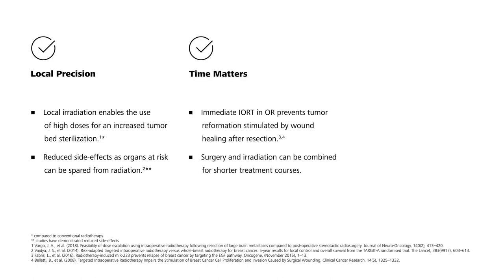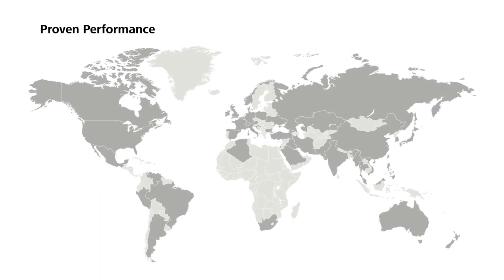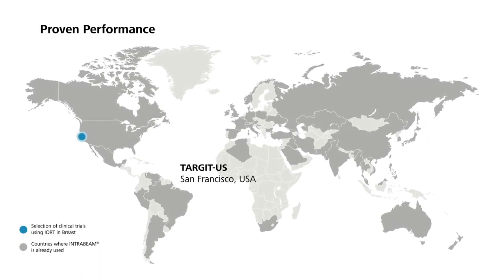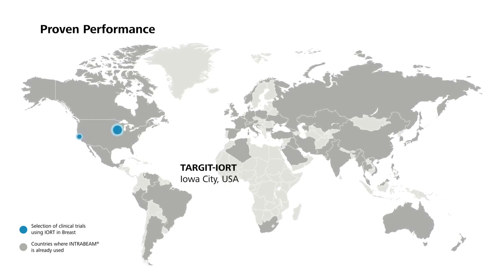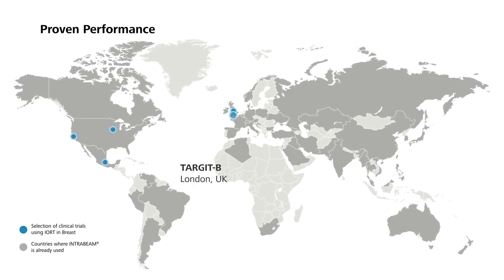Time matters: immediate IRT, still in the OR, prevents tumor reformation stimulated by wound healing after resection. Due to the combined surgery and irradiation in one setting, the patient and their relatives save time for multiple visits to the irradiation facility. Proven performance: the four studies presented today are part of the strong and consistent IRT evidence for breast cancer. The studies presented today were only a small selection of the available evidence, and currently many other studies around the world are ongoing.